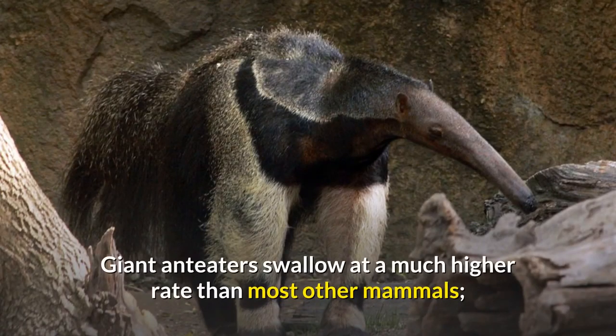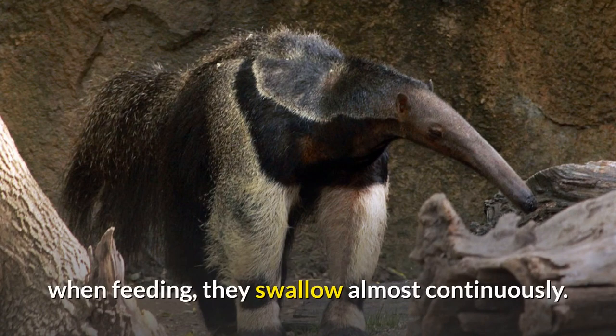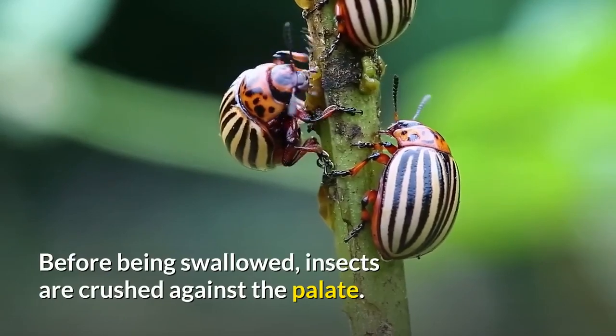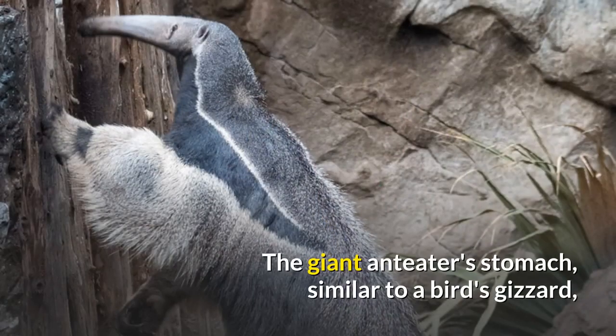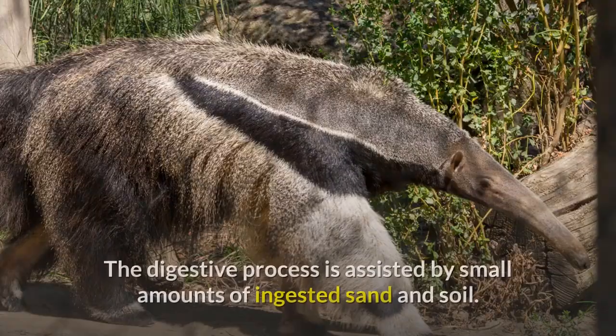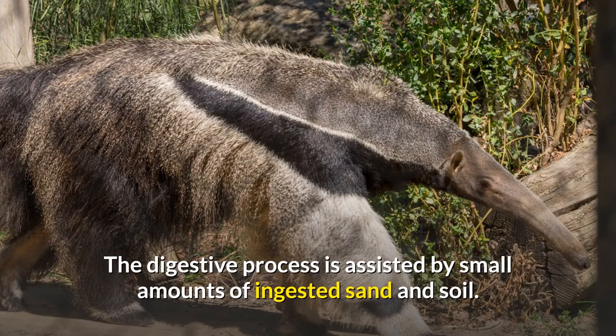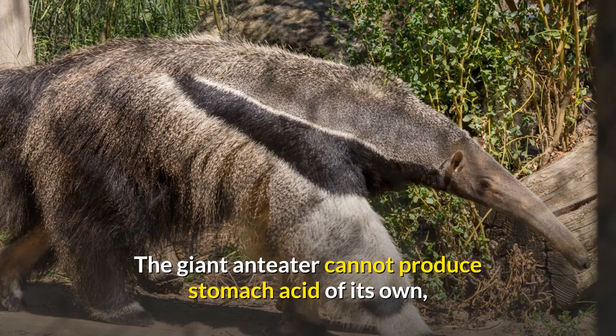Giant anteaters swallow at a much higher rate than most other mammals; when feeding, they swallow almost continuously. Before being swallowed, insects are crushed against the palate. The giant anteater's stomach, similar to a bird's gizzard, has hardened folds and uses strong contractions to grind up the insects. The digestive process is assisted by small amounts of ingested sand and soil. The giant anteater cannot produce stomach acid of its own, but uses the formic acid of its prey for digestion.